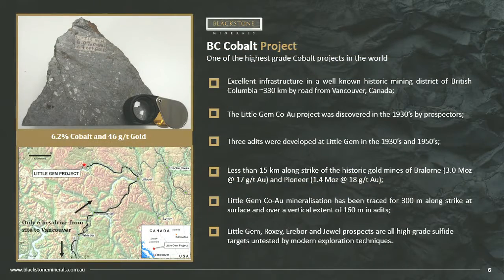We're six hours out of Vancouver. This is some of the highest-grade cobalt you'll find anywhere in the world — that rock at the booth is 6% cobalt, 46 grams per tonne gold. It's a historic gold mining district where they've mined 4.4 million ounces at 18 grams per tonne gold. It's a high-grade gold district that has never been explored for cobalt, and it's the most prolific gold belt in British Columbia.